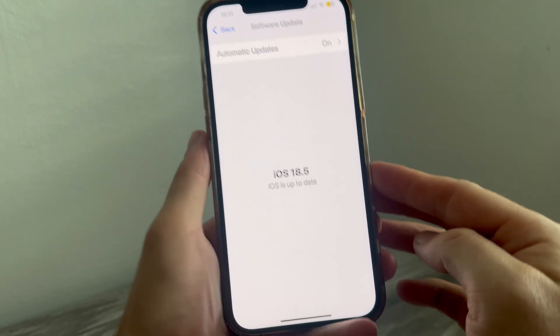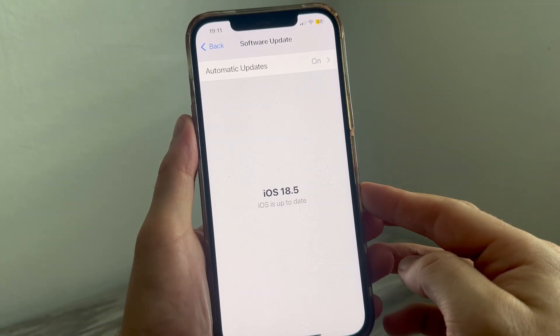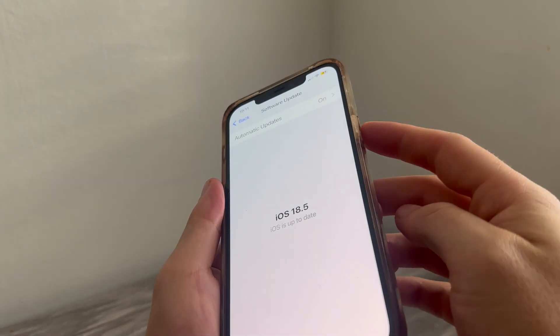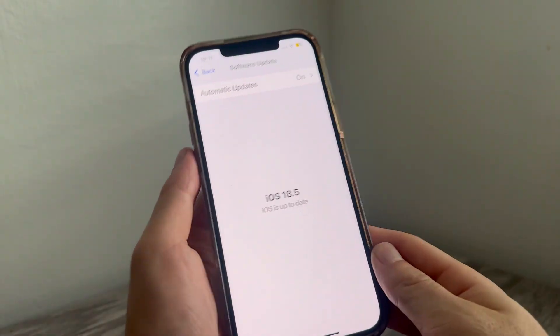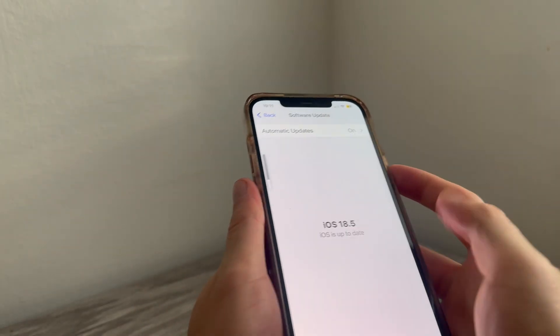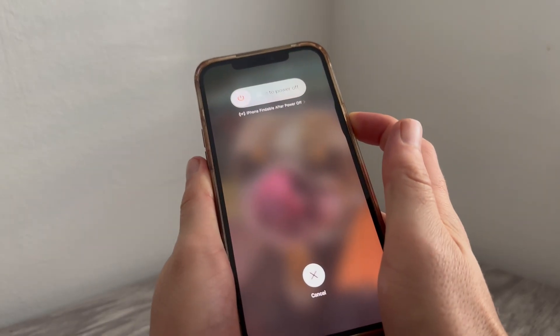The final solution, if you've tried everything so far, is to power cycle your device. To do this, press the volume up button, then the volume down button, and then hold down the lock button on the right-hand side of the phone. I'm going to do this with you now so you can see exactly what this looks like — press volume up, volume down, then hold the lock button on the right-hand side.